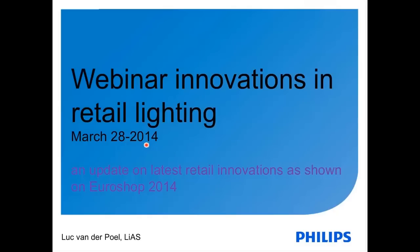Everybody involved in retail knows that the rules are changing nowadays. The shopping journey has undergone a huge transformation as a result of the internet revolution. No longer is the shop alone the place to buy products. The mobile phone is already the new way of shopping, and it will give a lot of stress to the normal retail store. One could say that retail goes digital nowadays.